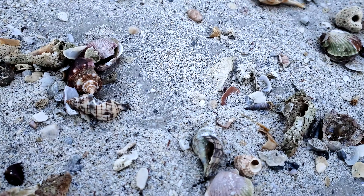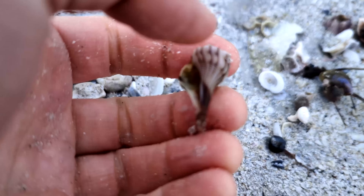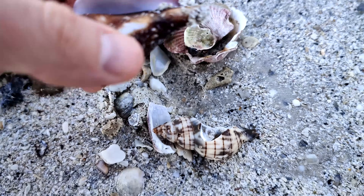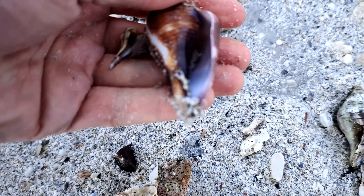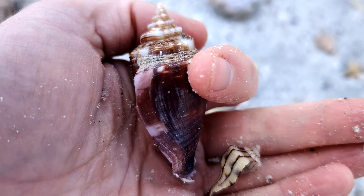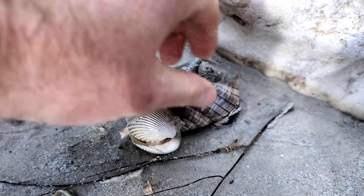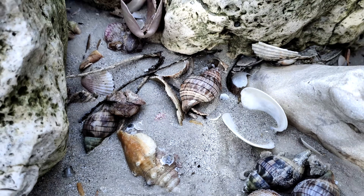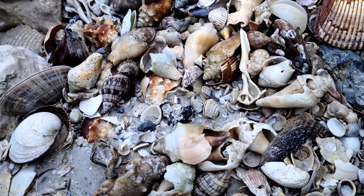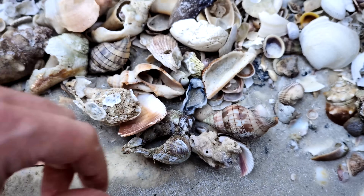Unfortunately there are a lot of specimens that have been beached, but there are quite a few keepers — ones that don't have an organism inside. Look at the color of this fighting conch — it's almost red — and no one's home. Look at that! A lightning whelk — nice! I think these are all deceased; they were stranded by the tide. That's crazy.